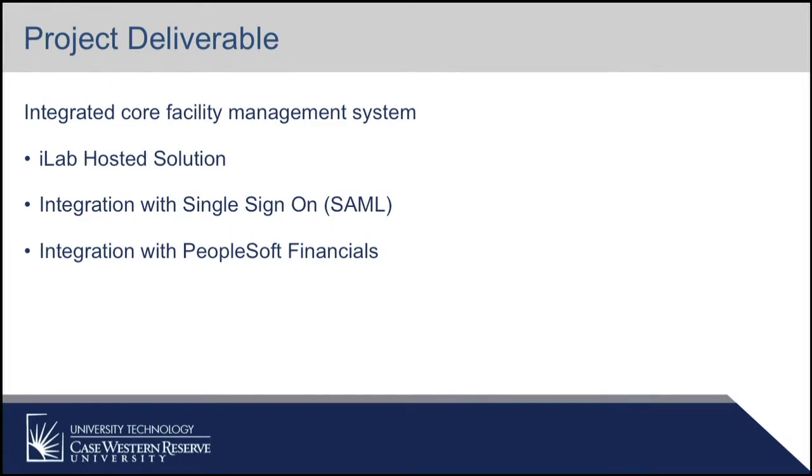I think the last time we talked was in November, so we've actually had a lot of activity since then. As a reminder, the project deliverable for this project is an integrated core facility management system. This has got several components. The first one is the actual iLab hosted solution, which requires a lot of configuration and collaborating with each individual core. The second is the integration with our single sign-on, and then the final piece is the integration with our PeopleSoft financials.